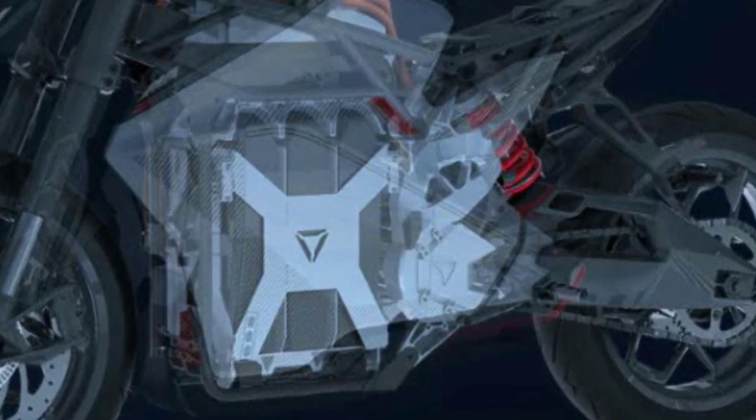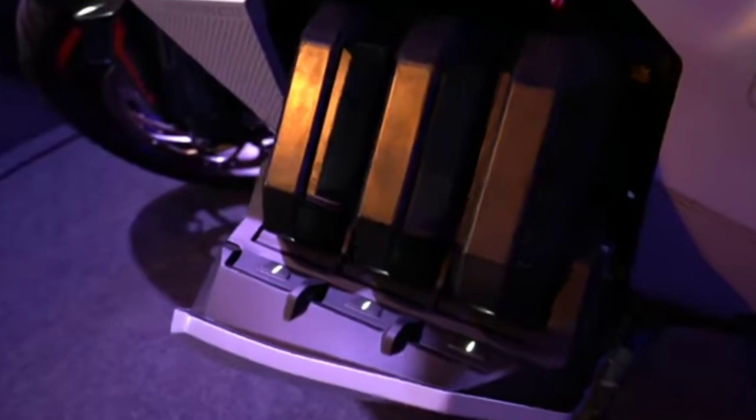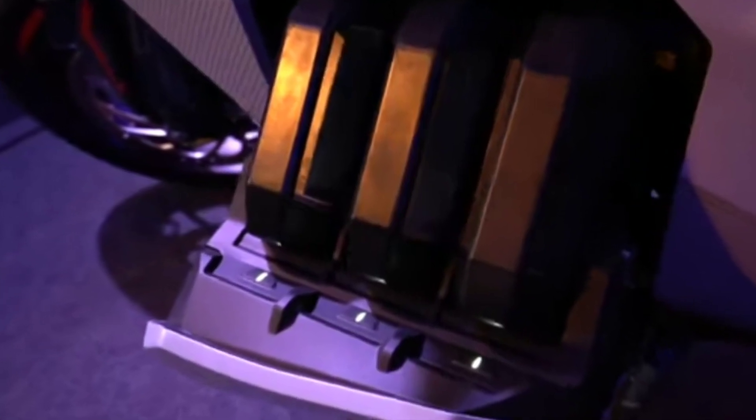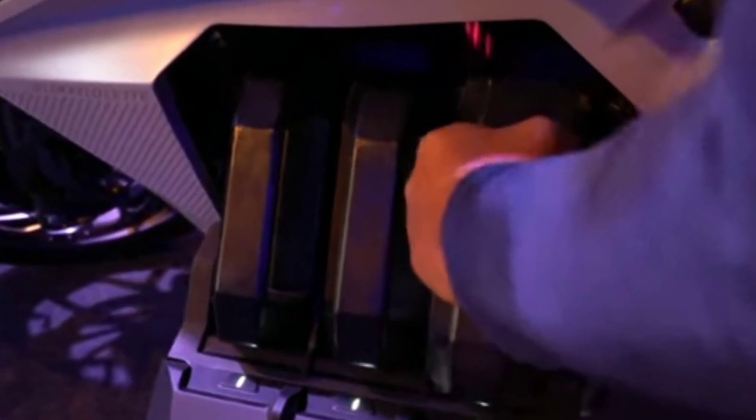This bike has 3 riding modes, including a sports mode. For the battery, it has 3 individual lithium-ion batteries with a total capacity of 4.2 kWh.